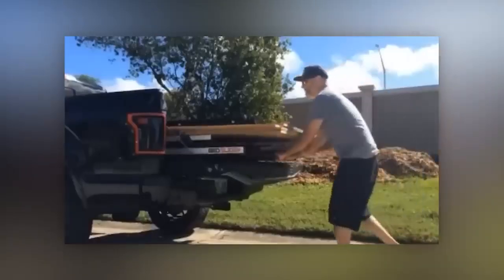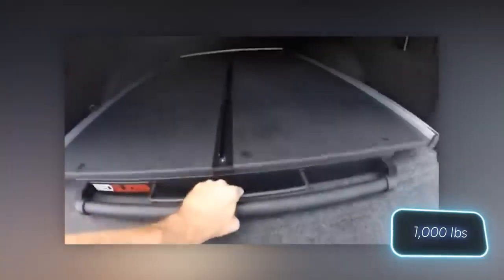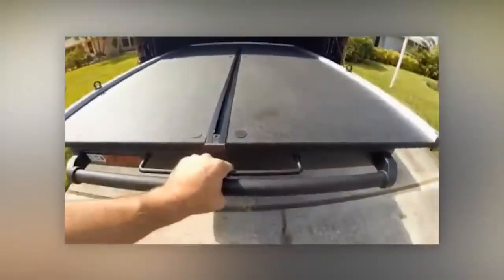The Bedslide S platform, designed to carry a 450kg load, comes in at $1,200.